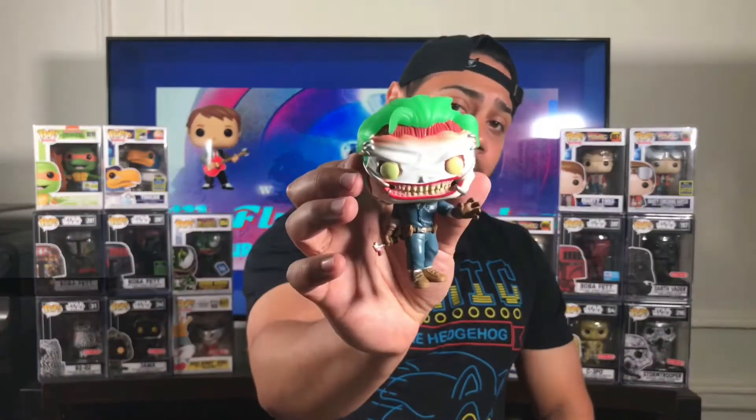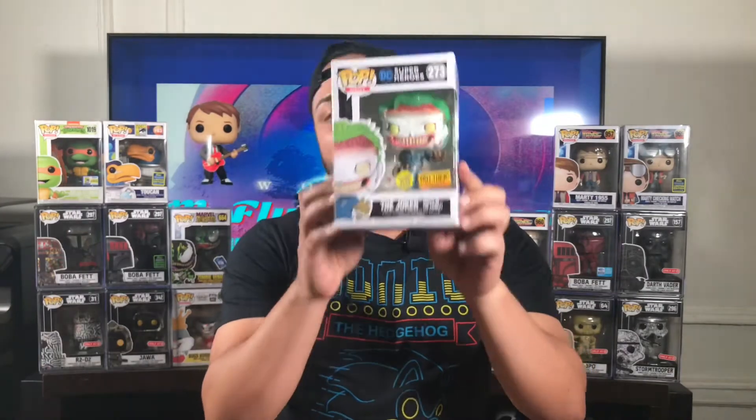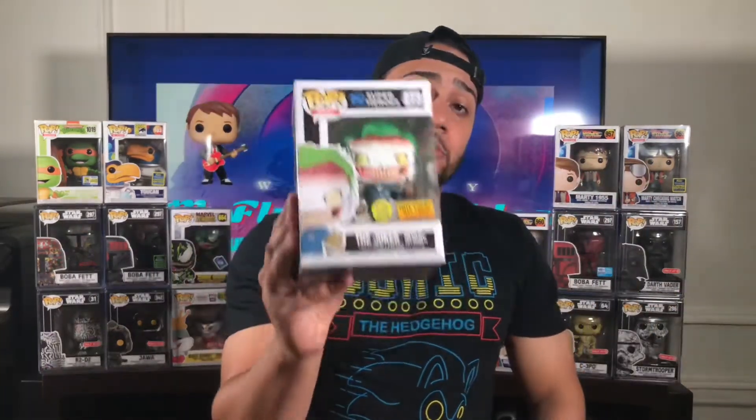Great looking pop. What do you think, collectors? Joker, Death of the Family, glow in the dark pop, came with the t-shirt. T-shirt didn't come in my size, but it doesn't matter — I'll probably give it to one of my family members. This pop looks awesome. If you're a DC fan and you didn't get it, trust me, you gotta get it.